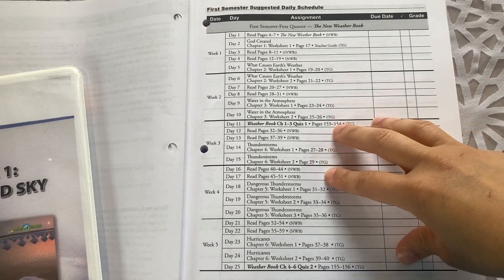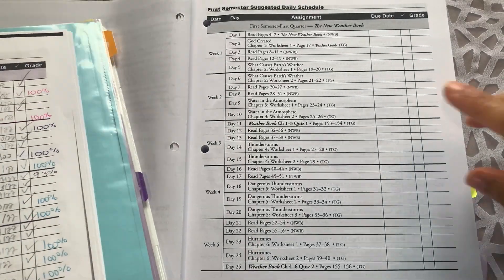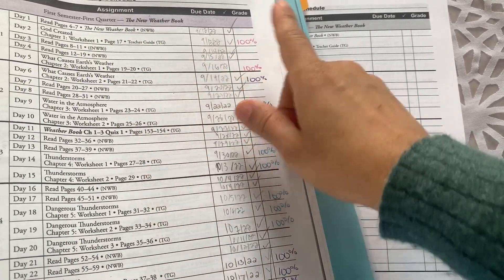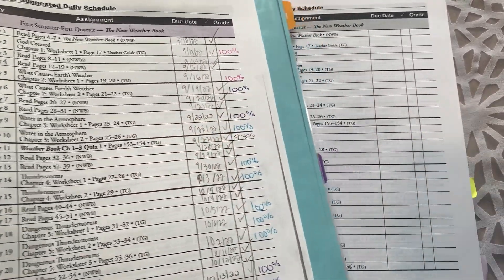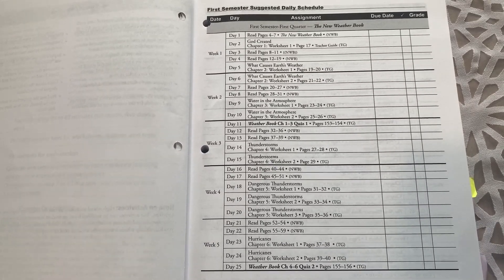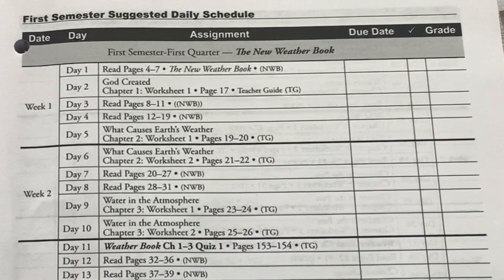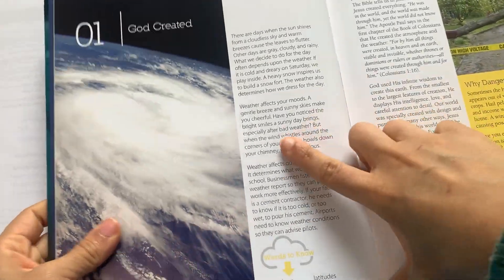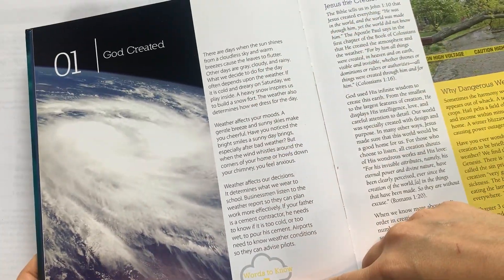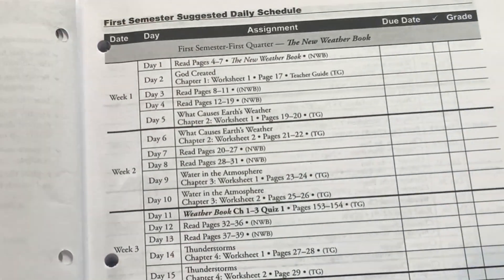What I did is make two copies of this schedule. One I placed in my teacher binder so that I'm able to schedule and track his assignments, and the second one I placed inside his student work binder so he can go in and check off as he completes assignments, and I can add his grades afterwards — this really allows him to work independently through the course. Looking at the first week: day one, they are starting the course with the weather book, and day one says read pages four to seven. So when you open the book, pages four to seven is the first lesson — your child would read those pages, and depending on what level they're working, that will determine how much of that they read.